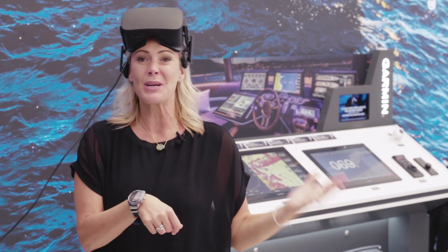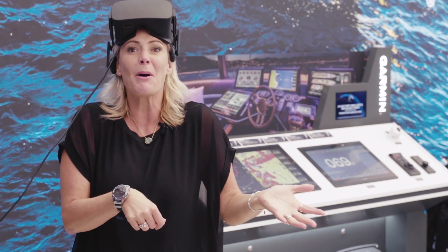Check out this Garmin watch — you can swim directly from your chart plotter and it'll even drive your boat for you.